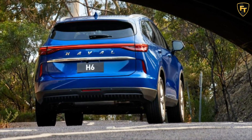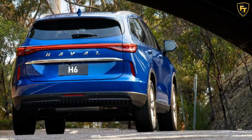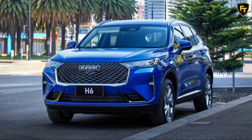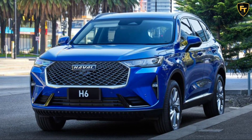The Haval H6 has 7 airbags, including one between the front seats, which should see it perform well under tough new crash testing criteria. It also has autonomous emergency braking with pedestrian, cyclist and intersection support, blind spot monitoring, lane departure warning, driver fatigue detection and traffic sign recognition.